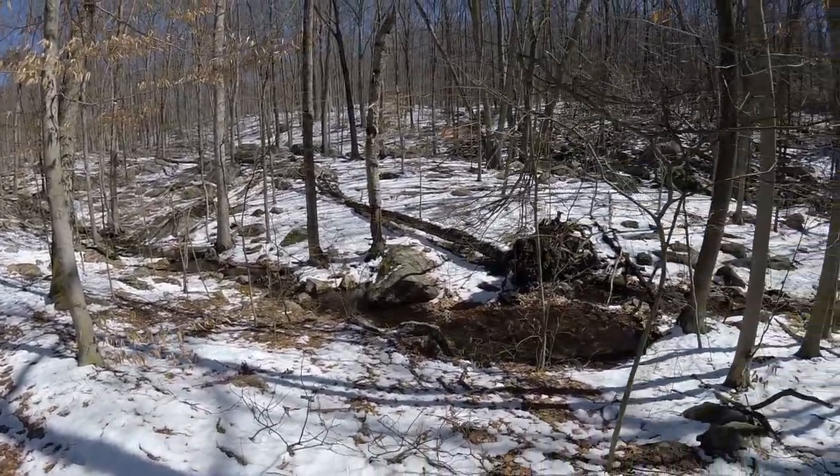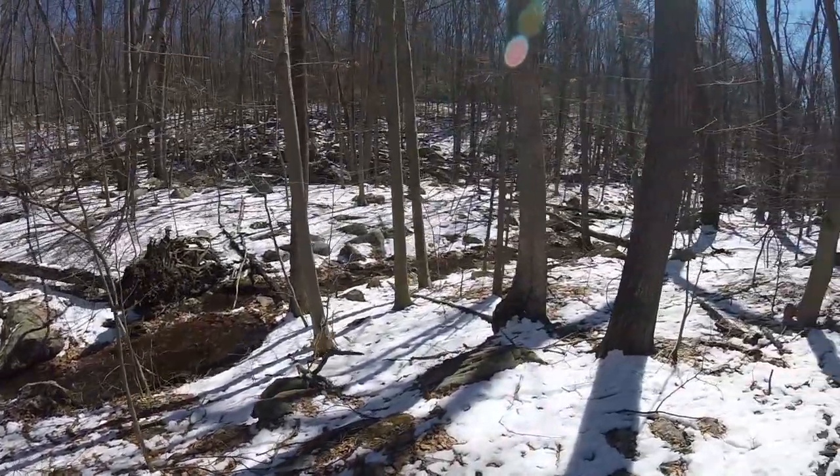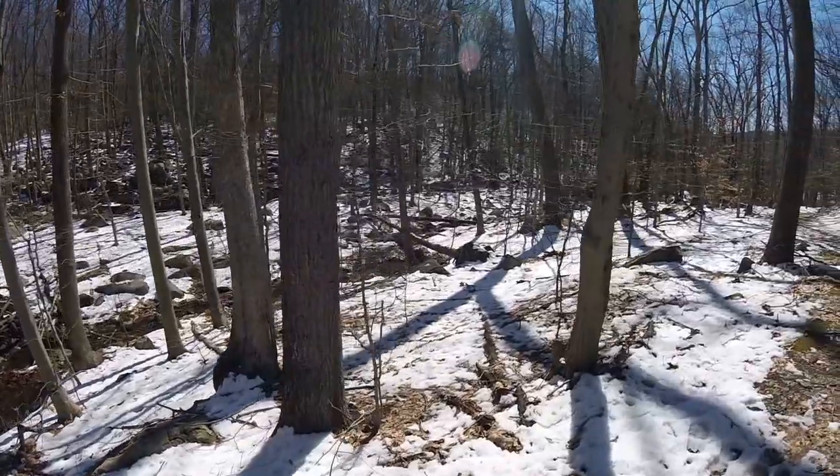I love hiking next to creeks. I'm pretty sure every single hiking trail should have a creek that runs next to it.